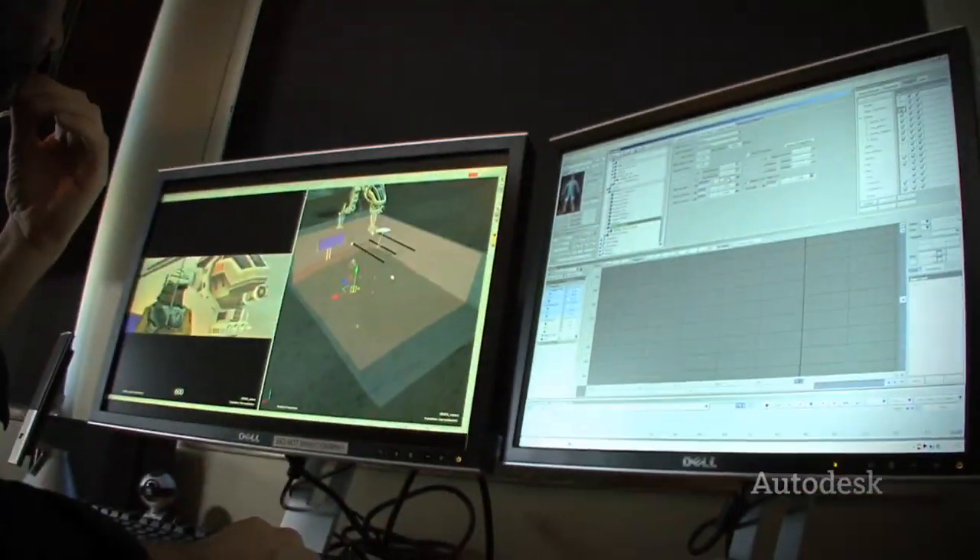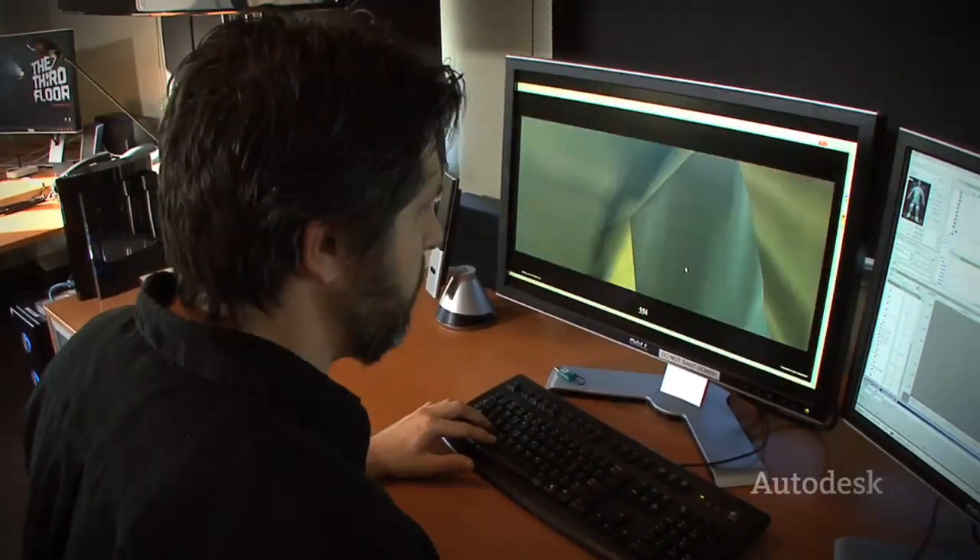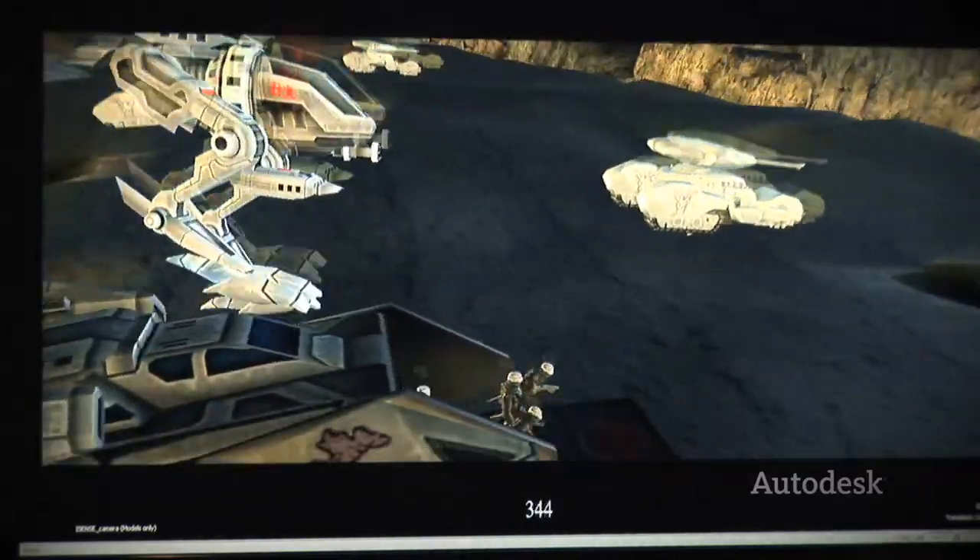MotionBuilder is a really fantastic tool in that it allows us to integrate things live in the 3D environment. No other tool in the marketplace that we've seen has this capability. It has the ability to integrate other hardware to get our data in there, it allows us to make that environment look as beautiful as it possibly can, and all the while it's real time.